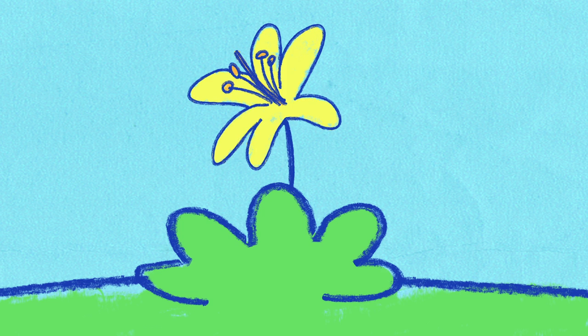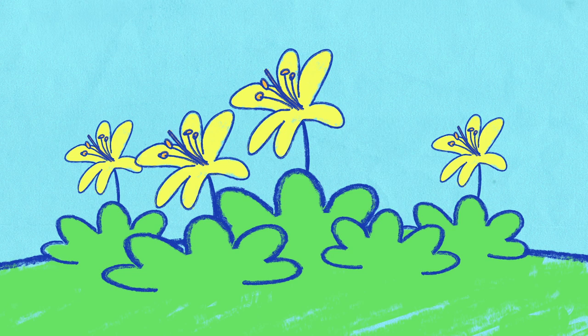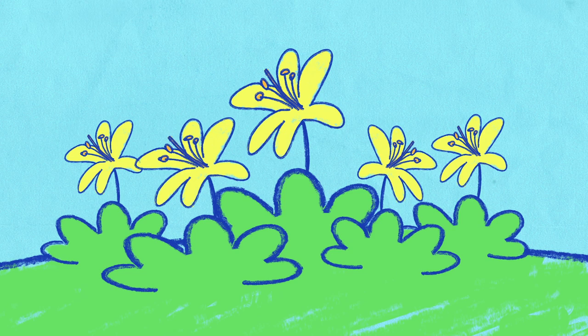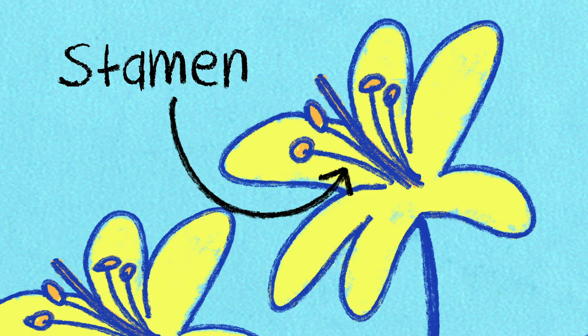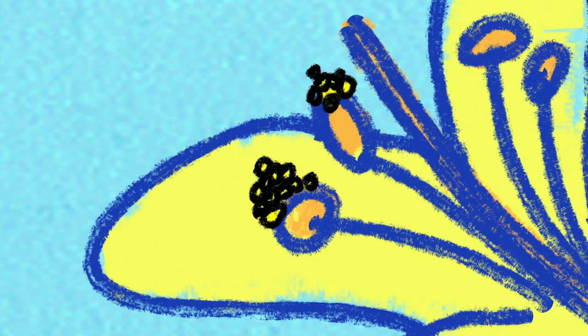Well, the job of flowers is to help plants reproduce, which means that more of them grow. So how does this happen? Well, in the middle of a flower is something called a stamen, and the stamen makes a kind of powder called pollen.